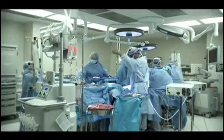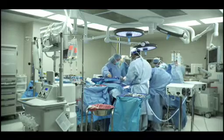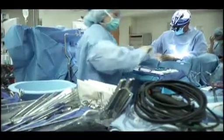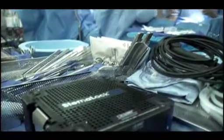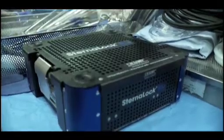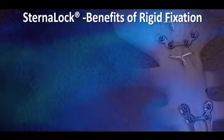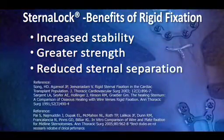Recognizing the need to stabilize the sternum to help promote healing and decrease pain following open-heart surgery, doctors from several leading cardiac hospitals, in cooperation with medical device manufacturer Biomet, helped develop the Sternalock system. Benefits of stabilizing the sternum include increased stability, greater strength, and reduced chance of sternal separation.